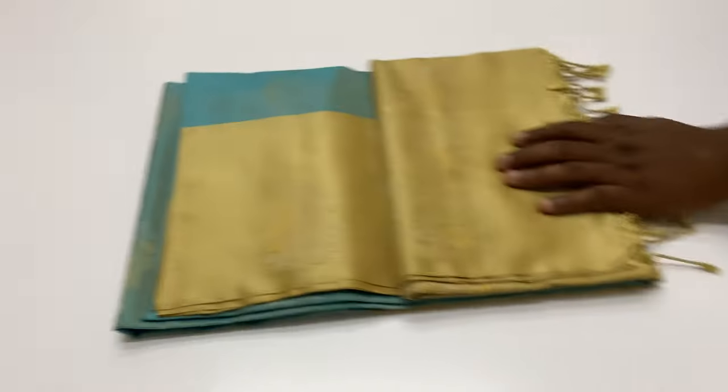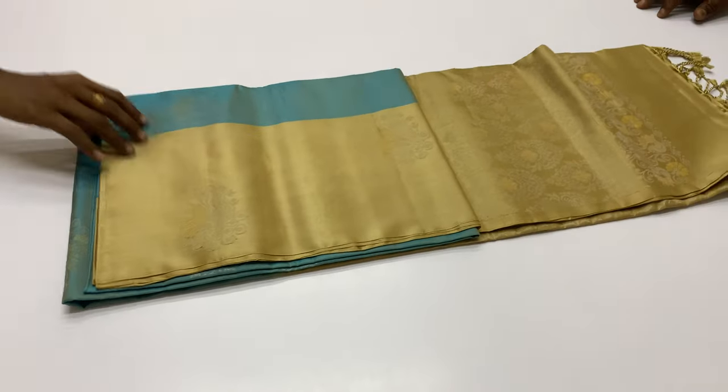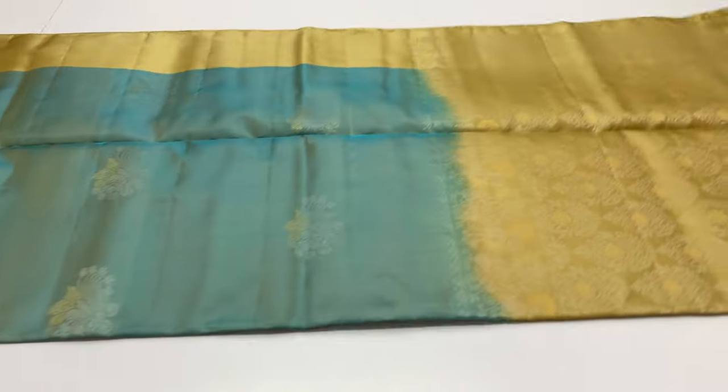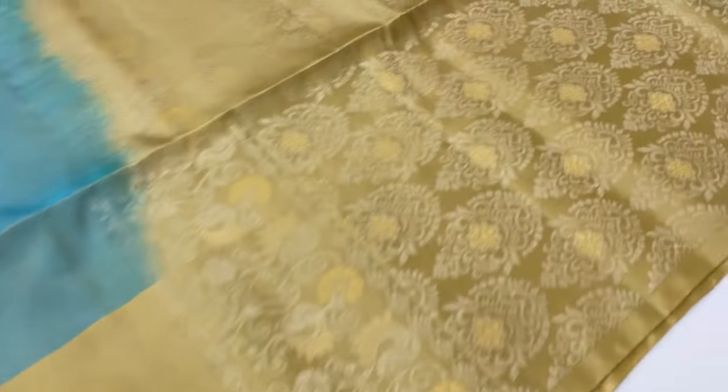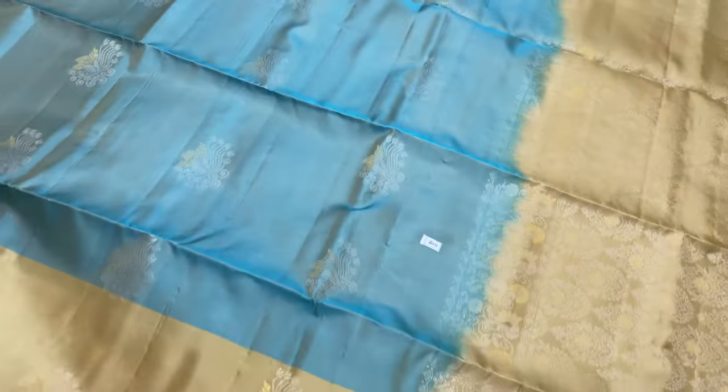Next saree, 205. Pallu and blouse beige color, body portion pastel blue. Saree code 205. Limited collections — unique pieces are available. Contact and booking via WhatsApp.